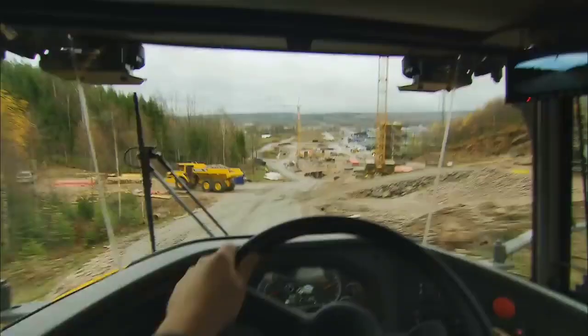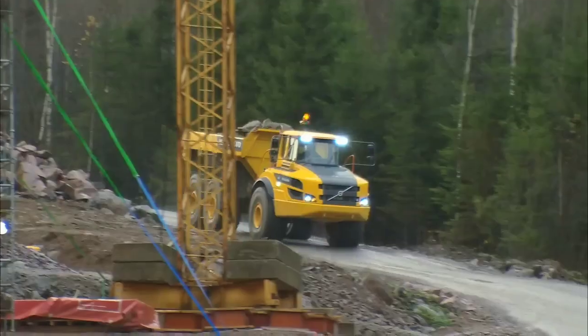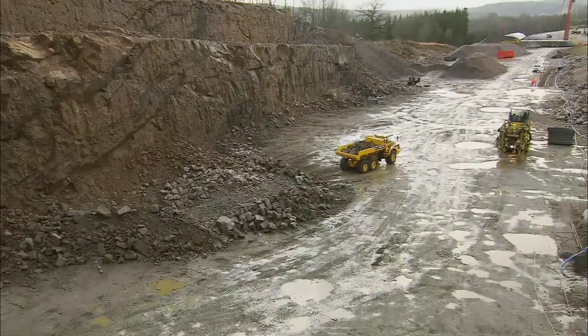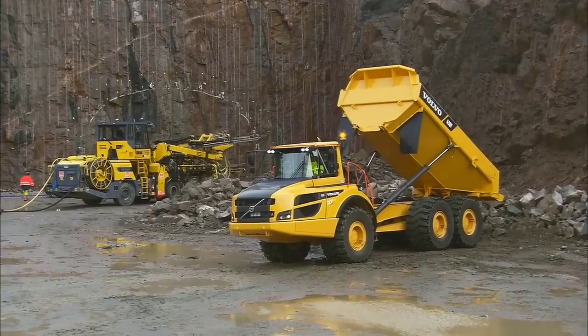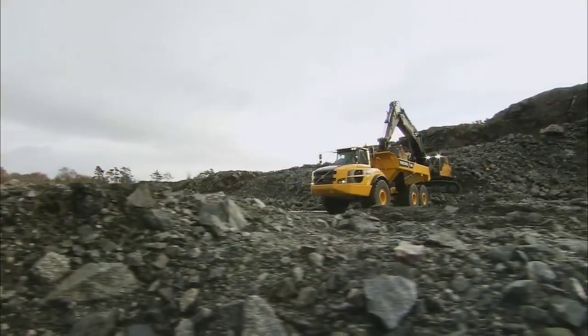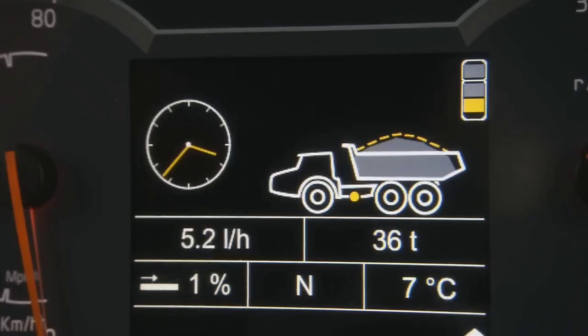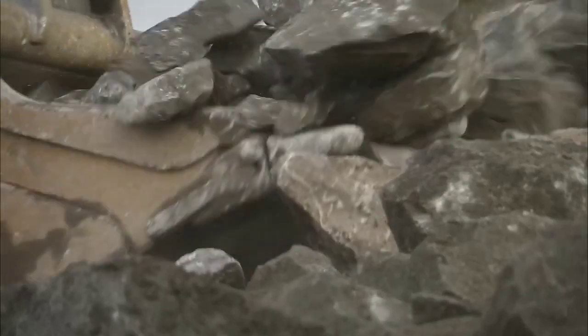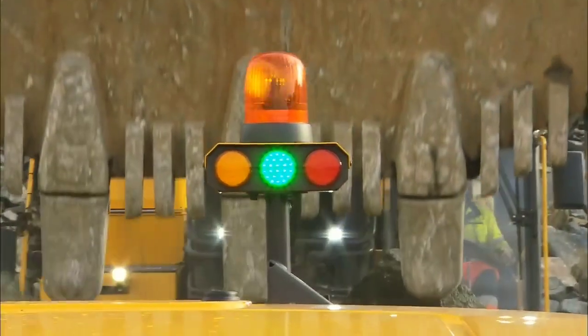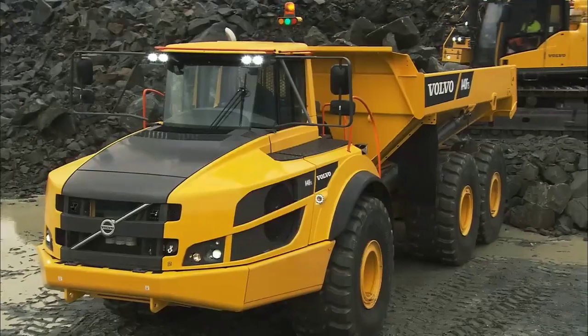Durability: Volvo construction equipment is known for its durability and longevity, and the A40F is no exception. It is built to withstand the rigors of heavy-duty hauling. Environmental Considerations: Volvo typically incorporates environmental considerations into its equipment, such as fuel-efficient engines and emission control technologies.